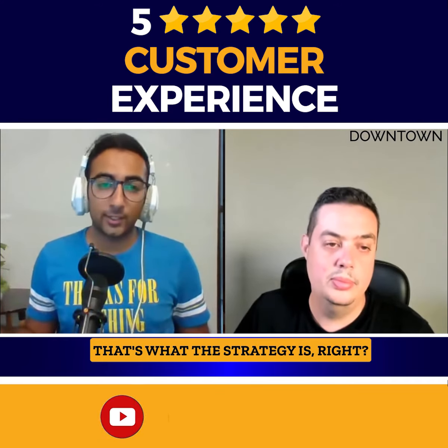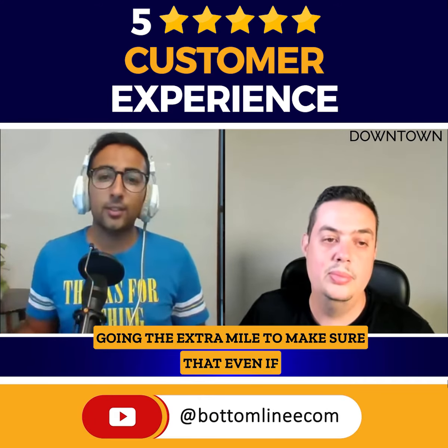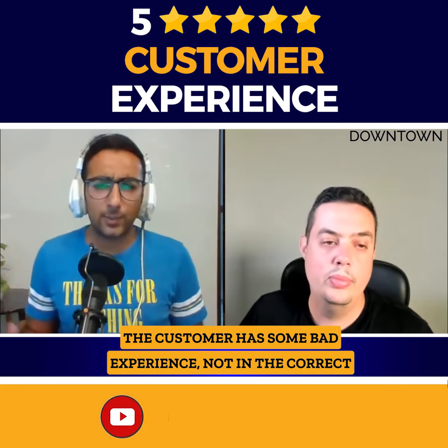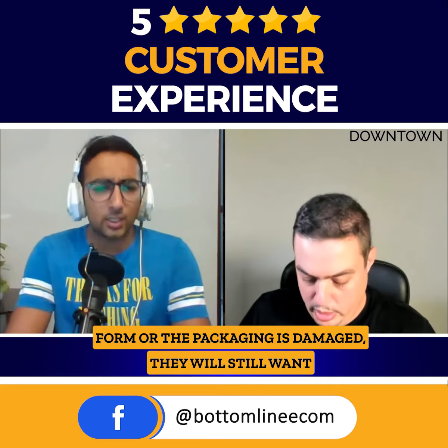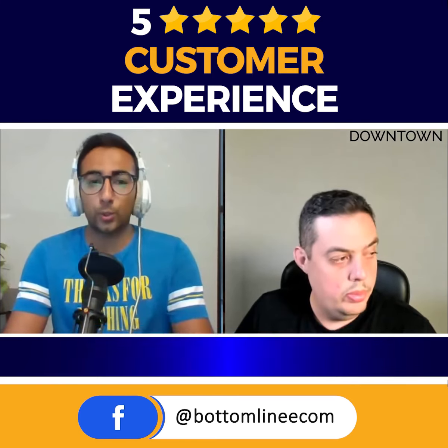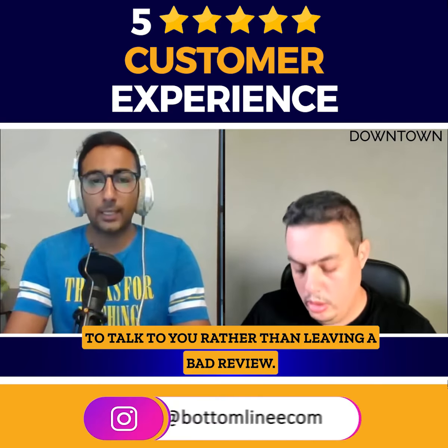That's what the strategy is — going the extra mile to make sure that even if the customer has some bad experience, like the product not being in the correct form or the packaging being damaged, they will still want to talk to you rather than leaving a bad review.